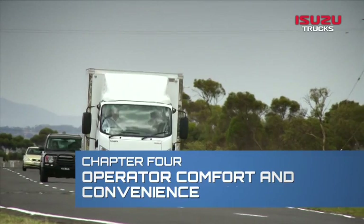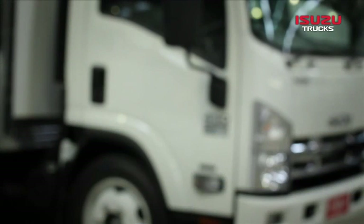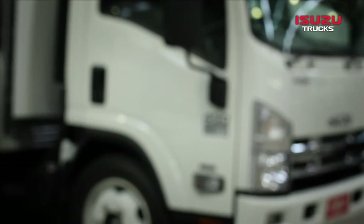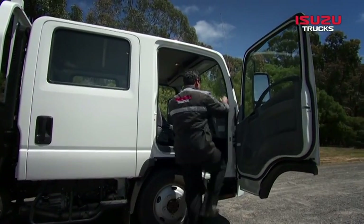Isuzu N-Series trucks feature one of the most comfortable and convenient operating environments for Australian light truck drivers. Each Isuzu truck comes with keyless entry — simply push to lock and to unlock. The door handle falls easily to the hand; just pull it towards you. The door itself opens to 90 degrees.